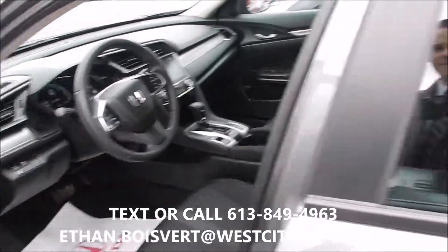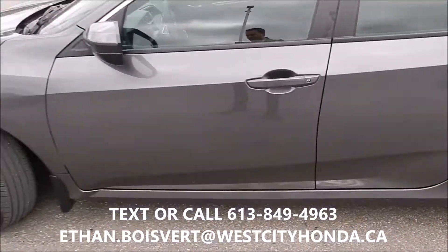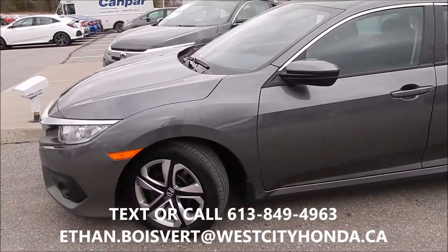Any further questions on this, I'm your guy. You can text or call 613-849-4963. Thank you.